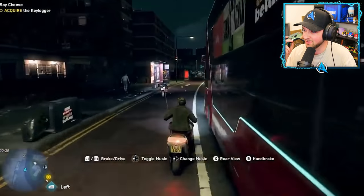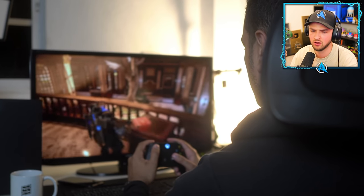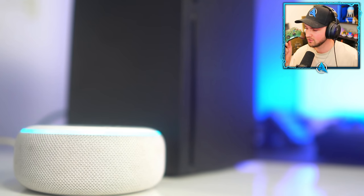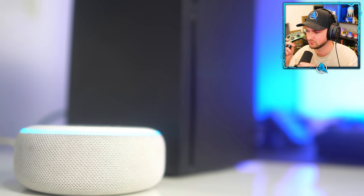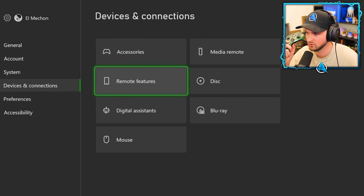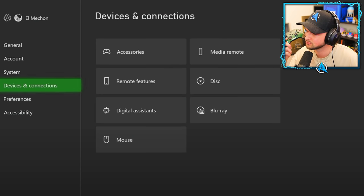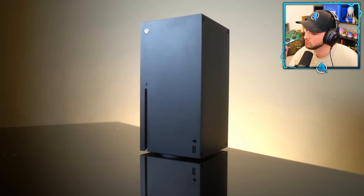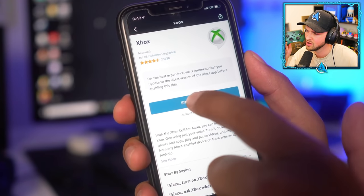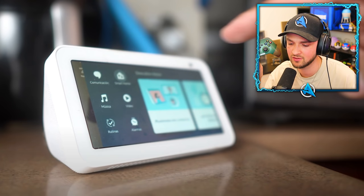Did you know you can control your Xbox without using your hands? You can control your console using only your voice via a digital assistant like Google Home or Amazon Alexa. First, make sure the power mode of your console is set to 'Instant On.' Then go to Settings, Devices and Connections, Digital Assistants, and select 'Enable Digital Assistant.' For Amazon Alexa, go to the Alexa app, install the Xbox skill, log in with your account, activate the skill, and you're ready to go.